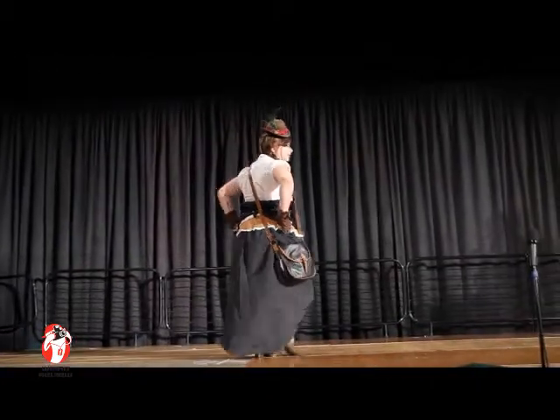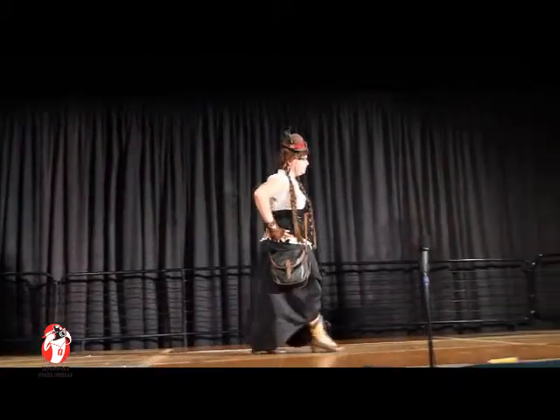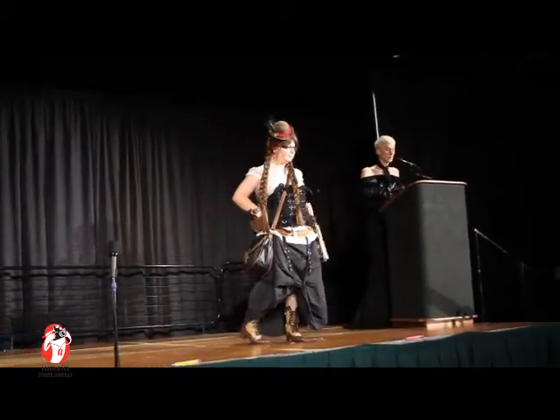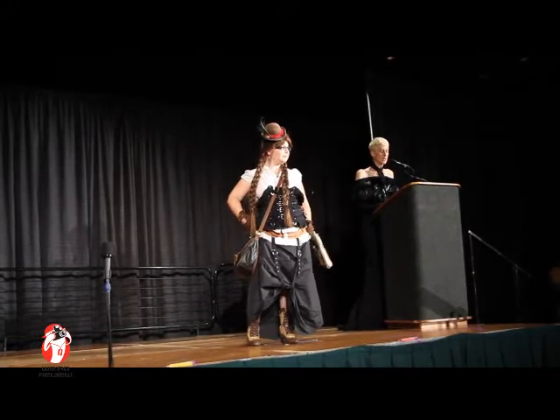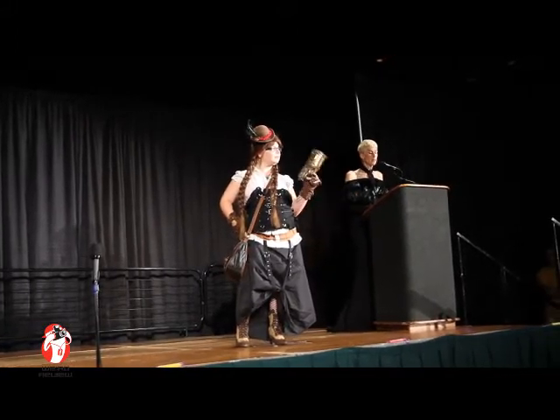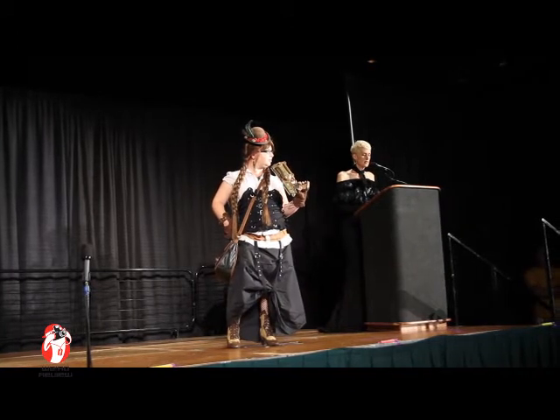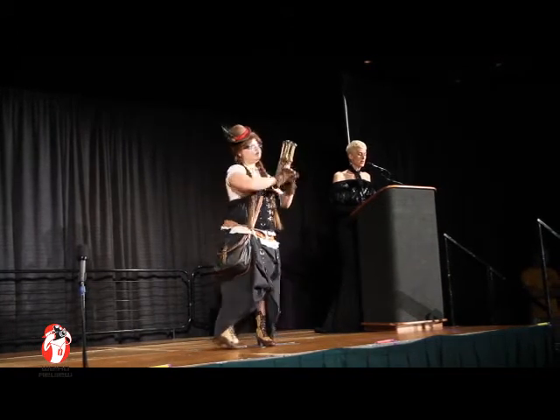This steampunk ensemble is Crissy's favorite costume so far. It consists of a blouse, waist cincher, petticoat, skirt, and boots. Accessories include a necklace with keys on it, gloves, a bowler hat, earrings, and stockings. It took a long time to gather all the pieces and make sure it all fit well.